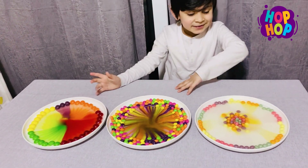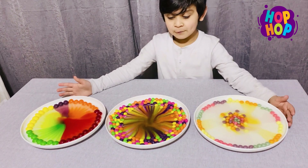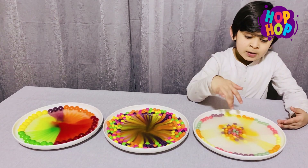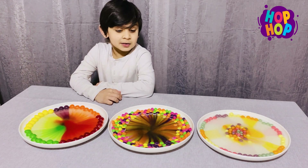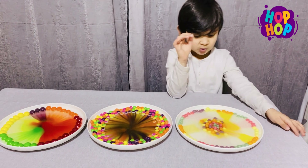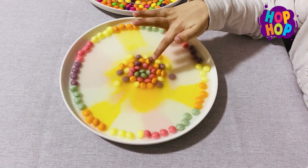Which one is the best one ever? Which one is the goodest one ever? Which one is your favorite — this one, this one, this one, or this one? It will take a few minutes for the color to dissolve in the water. Look, this one is already done, this one is already done. We have to wait for this one — this one is taking time because there's no shell.